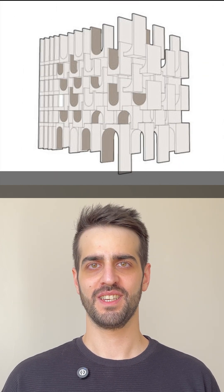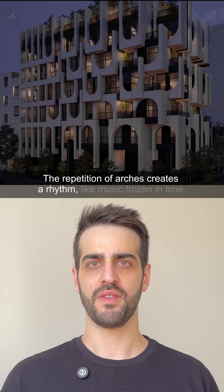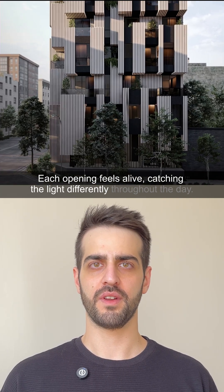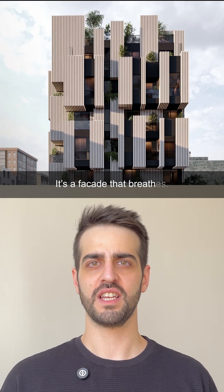The repetition of arches creates a rhythm, like music frozen in time. Each opening fills with life, catching the light differently throughout the day. It's a facade that breathes.